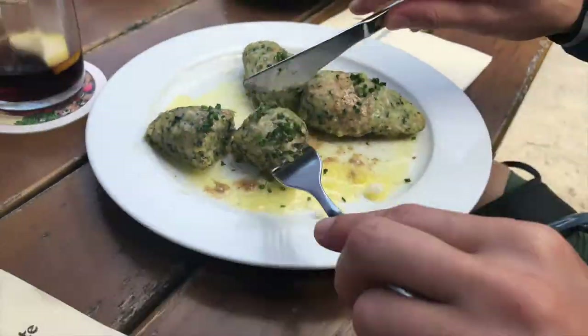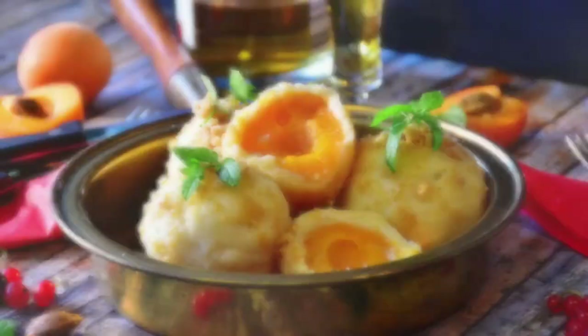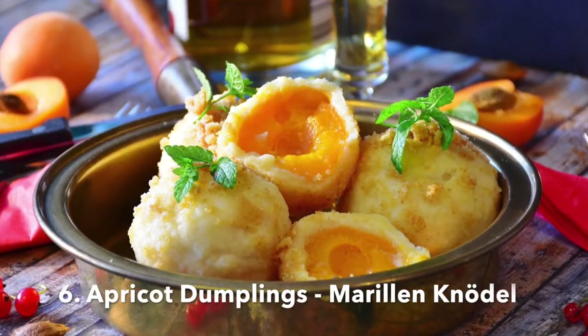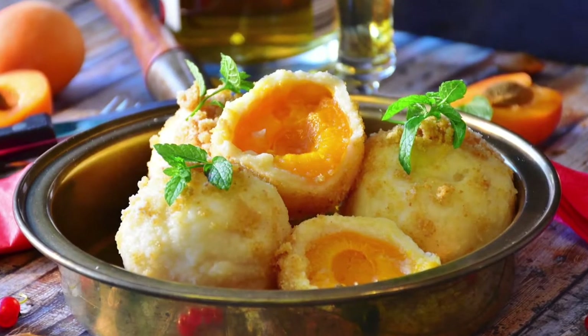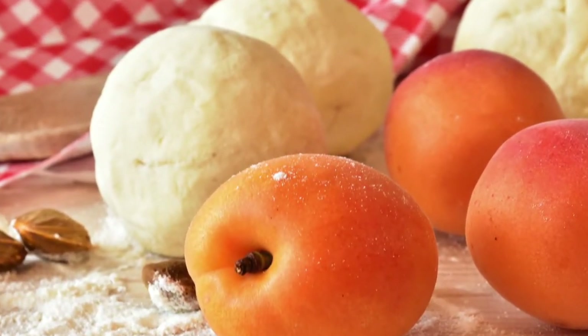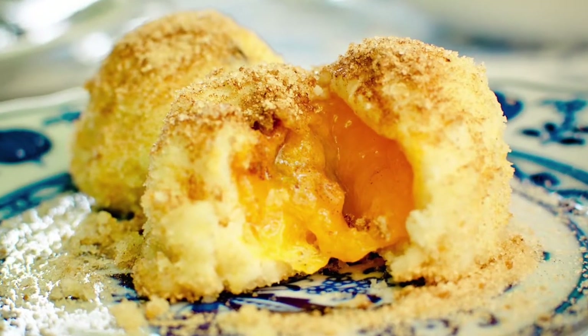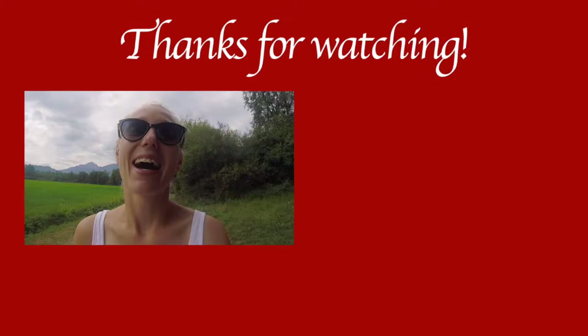In this pasture they were served with butter, Parmesan, and chives. And those beauties are Marillenknödel — dumplings filled with apricots and served with fried breadcrumbs and powdered sugar. The soft dough and fried breadcrumbs go really well together.